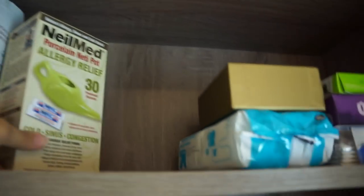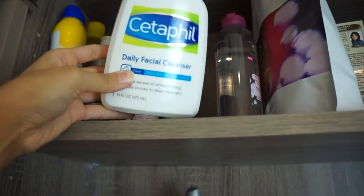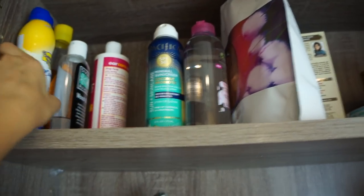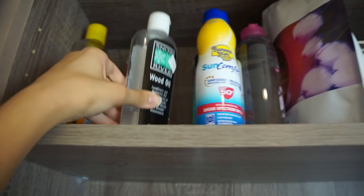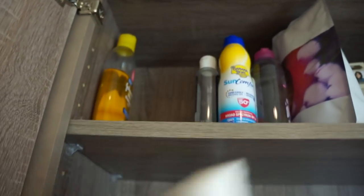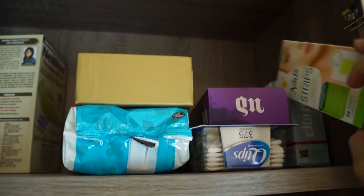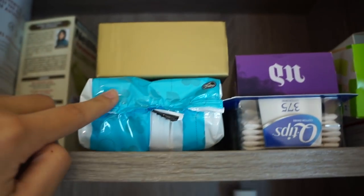On my top shelf I can barely reach: a neti pot because allergies, panty liners, backup micellar water. I'm letting go of this Cetaphil Daily Facial Cleanser since I don't use it anymore. Pacifica Mineral Sunscreen — I do use that, plus a chemical sunscreen. An oil cleanser I no longer use as face wash but still use to remove makeup when doing swatches. Brush cleaner. An antiseptic I've had since middle school that I don't use anymore — letting that go. On the other side I'm keeping everything: backup wax strips, tons of backup sunscreen, Q-tips, a backup Urban Decay setting spray, some hair clips, and baby wipes.